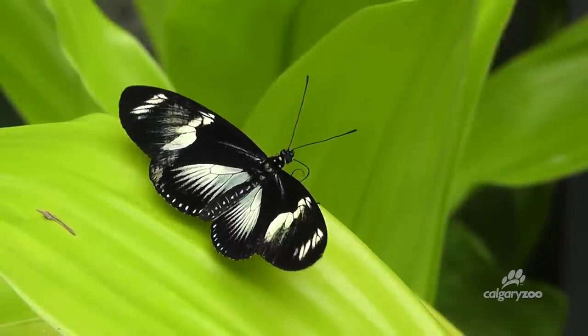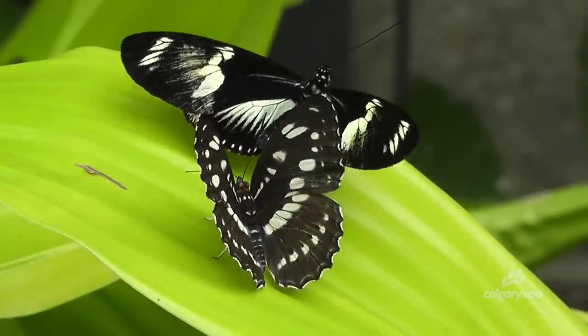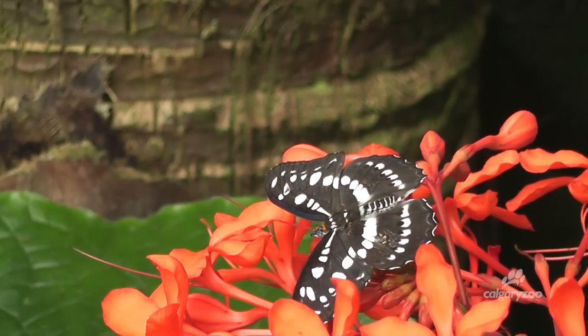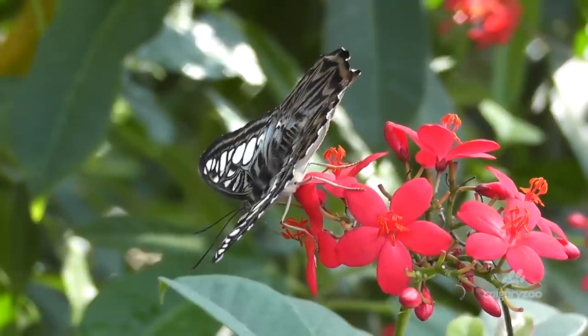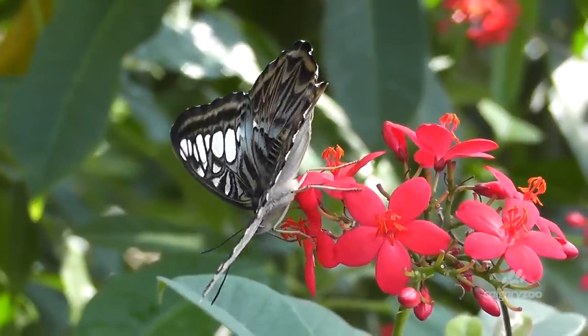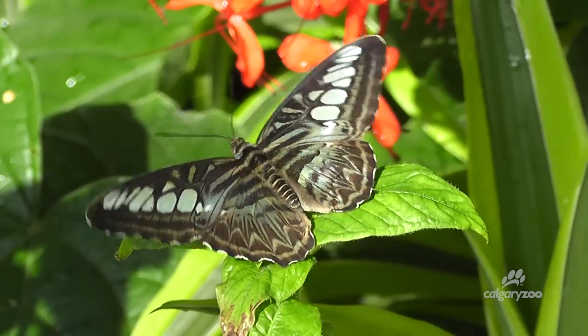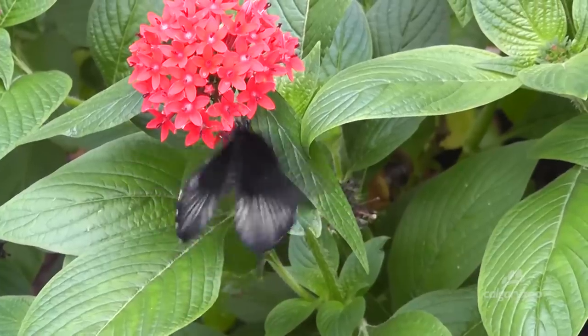Between the months of April and September, the Calgary Zoo hosts a tropical butterfly display in the garden gallery of the conservatory. We bring in our butterflies weekly, mostly from breeding facilities in Costa Rica and the Philippines.